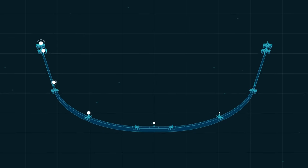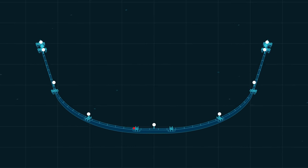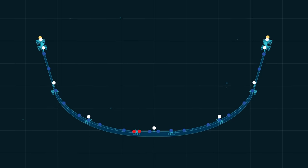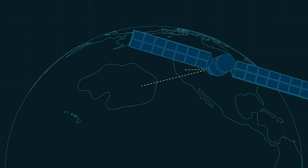Fitted with solar-powered lights, anti-collision systems, cameras, sensors, and satellite antennas, the system actively communicates its position at all times and continuously gathers performance data.